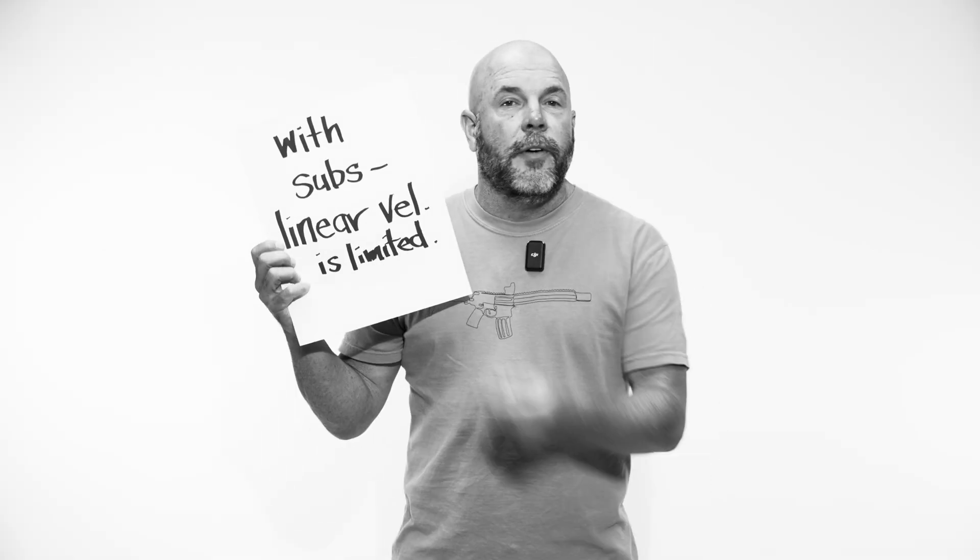With subs, your linear velocity is limited, or it would be super and not sub — and it's going to be loud, like you're trying to be quiet. What can we do about energy on target when we're limited by linear velocity? We can spin the bullet fast. That's how we do it. It doesn't even slow down. So at the muzzle or a thousand yards, the bullet is still spinning fast, so we can still put the energy on target.